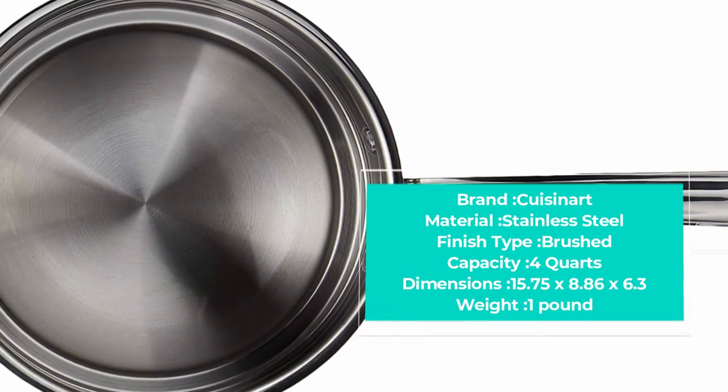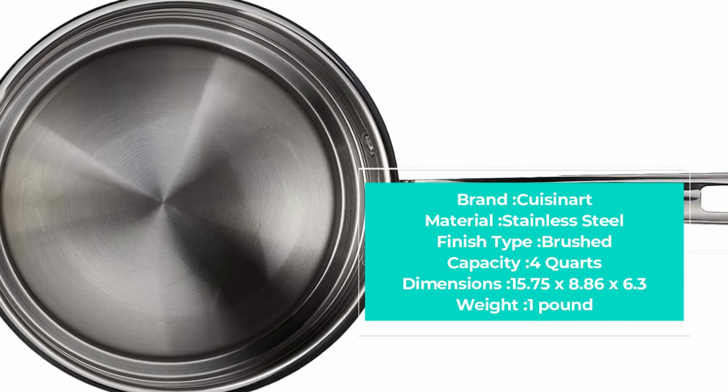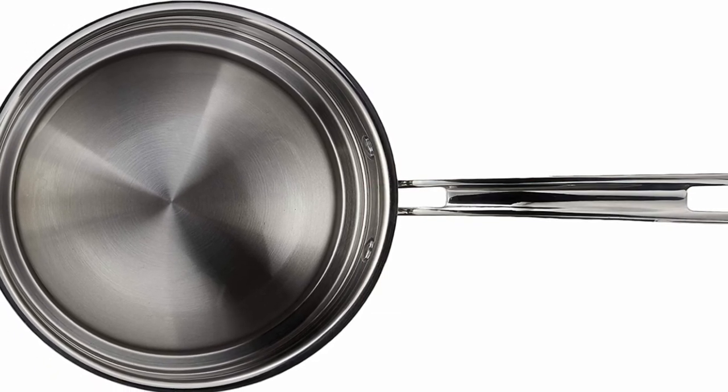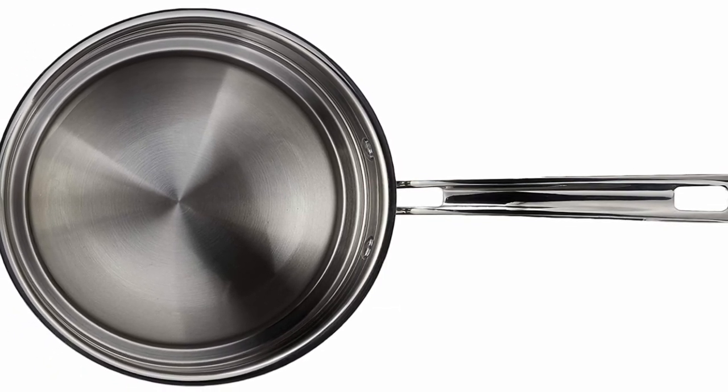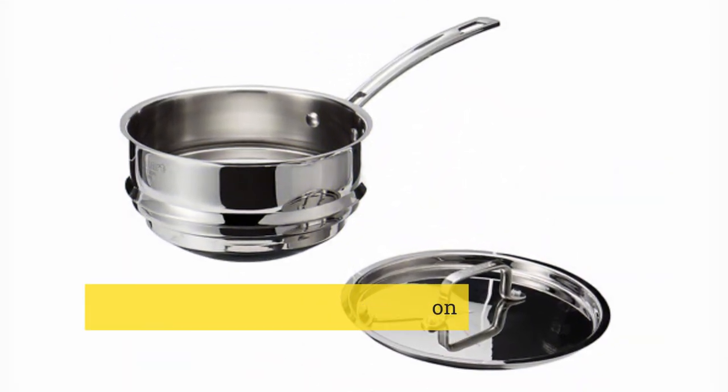The double boiler pan is dishwasher safe and can even be used in the oven up to 550 degrees. For some more must-have kitchen products, check out our list of the best slow cookers on the market right now.